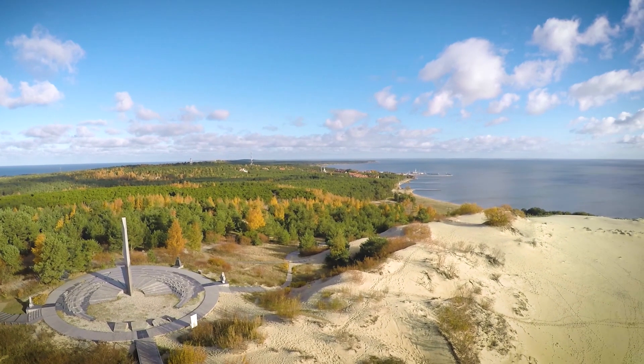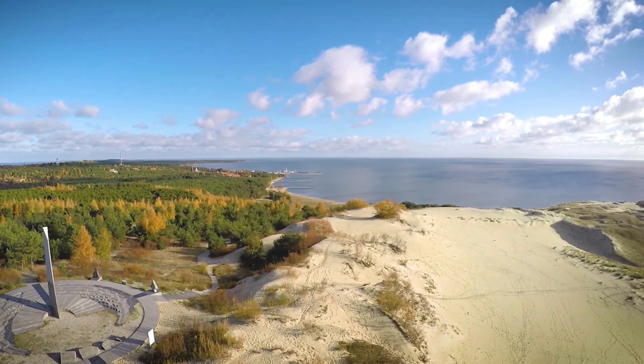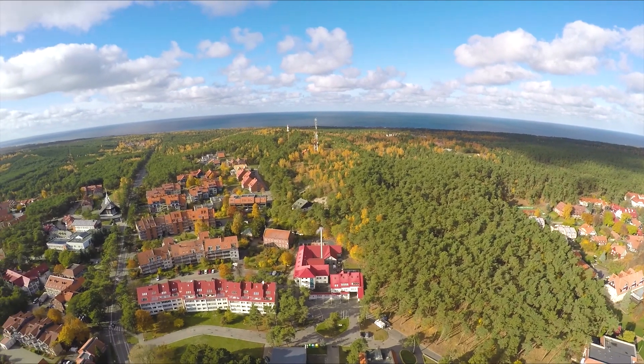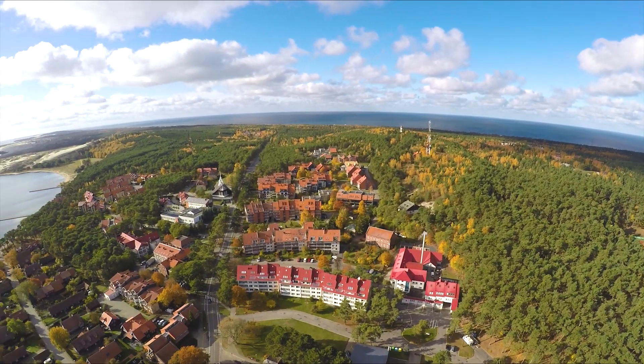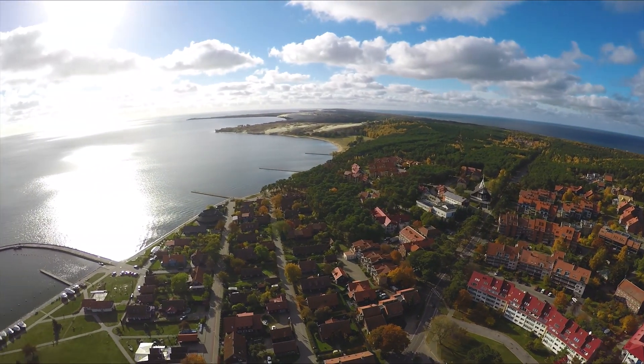Residents struggling with the mighty wind and attempting to tame the sand formed the current landscape of the Curonian Spit. Because of this unique union between man and nature in shaping the landscape, the Curonian Spit was declared a national park and was included in the UNESCO World Heritage List.